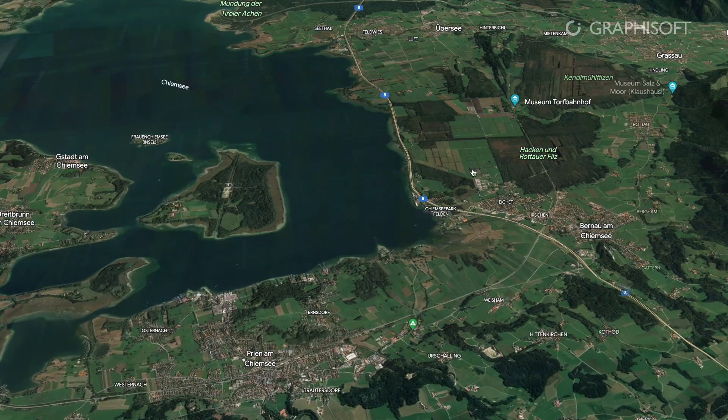The project to create a new boutique hotel by Lake Chiemsee in southern Germany was an opportunity to implement teamwork from the very beginning, starting from the concept phase. The process involved both our studio in Milan and our office in Munich, as well as several external consultants.